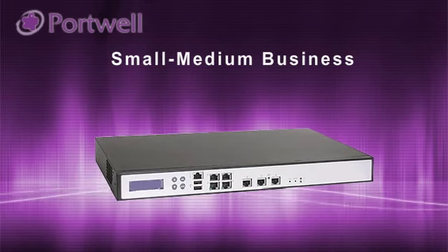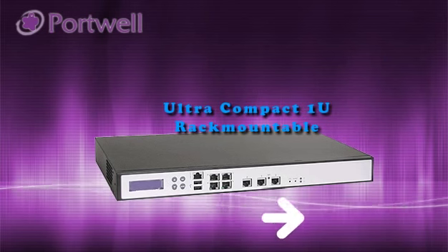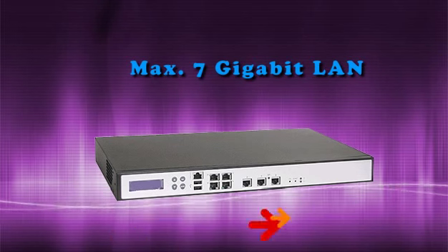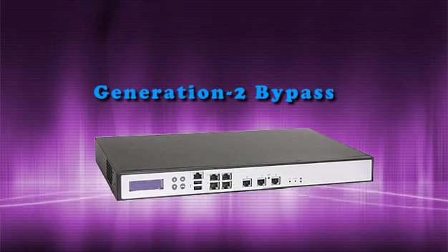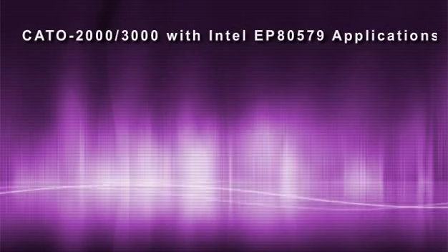Cato 2000 and 3000 are ideal for small to medium business environments. Key features include ultra-compact 1U rack mount size, error checking and correction memory, maximum of 7 gigabit Ethernet, option of fiber-optic gigabit Ethernet interfaces, generation 2 bypass, and PCI Express expansion slot.